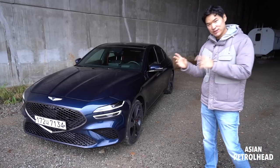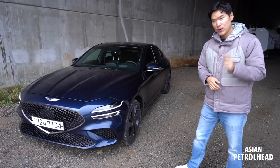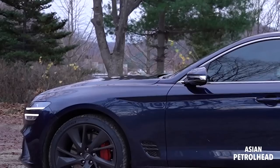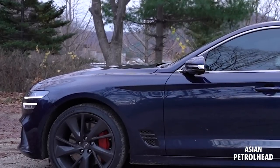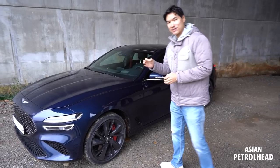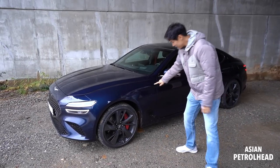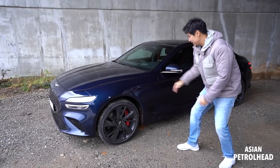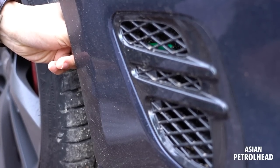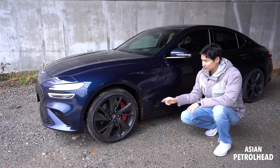Genesis says this new G70 has the most dynamic design in its lineup — do let me know what you think about that statement in the comments. Let me show you the car from the side. It still has very long hood lines, but a short overhang and also a short trunk deck, emphasizing this is a rear-wheel-driven performance sedan. Genesis also got rid of the boomerang garnish and replaced it with actual functional air vents on the bottom — you can actually see air coming out. I like it much better being functional like this.